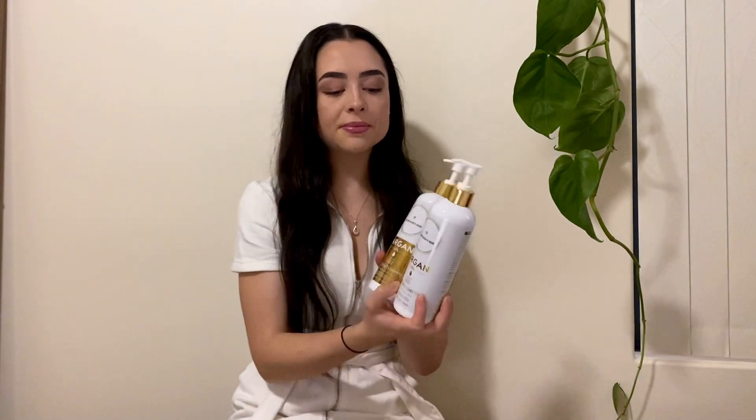The next thing is the diversity of these products. Although I have the hair growth bundle, on their website they also have the anti-hair loss bundle and scalp care bundle — again with your hair mask and hair growth serum, but for anti-hair loss and scalp care. So not everyone is wanting to grow their hair; if you've got scalp problems, that would be great for that.